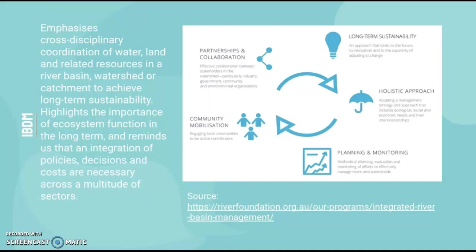So what is an IDBM plan? It basically emphasizes the cross-disciplinary coordination of water, land and related resources in a river basin, watershed or catchment to achieve long-term sustainability. It highlights the importance of ecosystem function in the long term and reminds us that an integration of policies, decisions and costs are necessary across a multitude of sectors. This idea of having a collaborative scheme to lead to sustainability is holistic, concerning economic, environmental and social factors. It also involves a lot of planning, monitoring, researching and community mobilization.